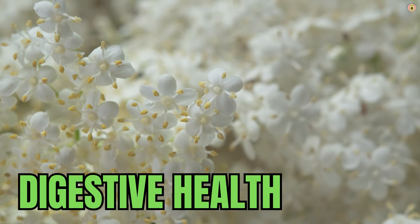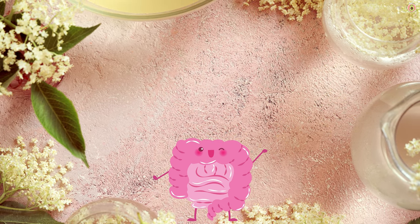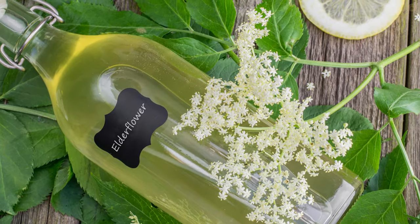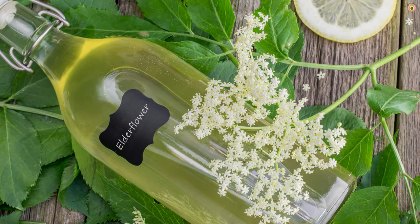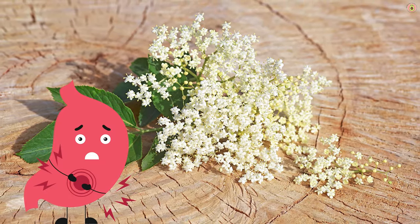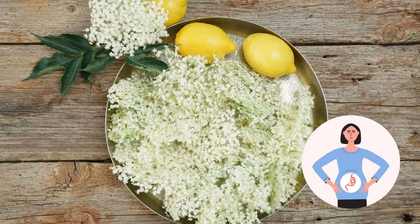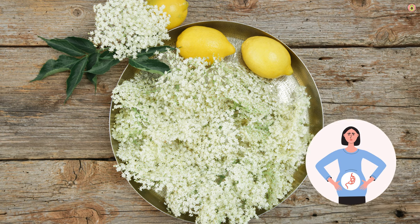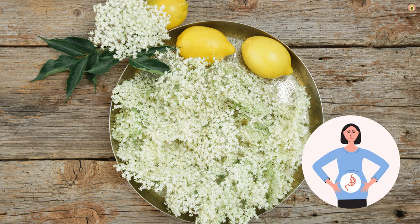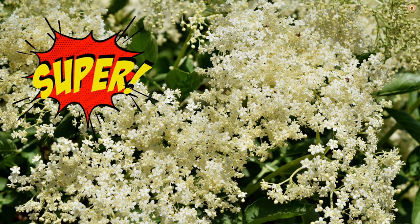Moreover, elderflower contains compounds that may act as a gentle laxative, helping promote regular bowel movements and prevent constipation. Some of the compounds in elderflower may also have diuretic properties, which can help increase urine production and promote the elimination of waste and toxins from the body. Elderflower has traditionally been used to soothe digestive discomfort such as bloating, gas, and indigestion, and its calming properties may also help alleviate nausea and vomiting.